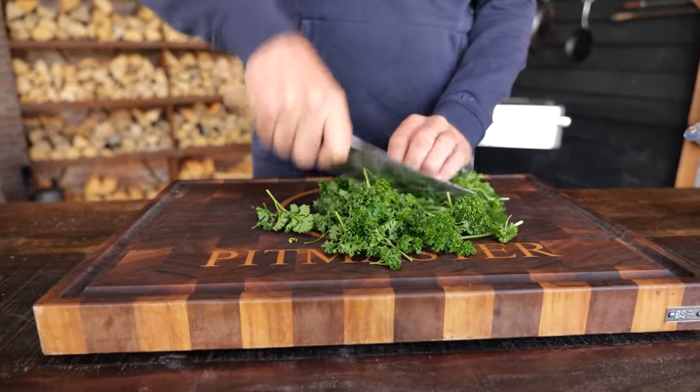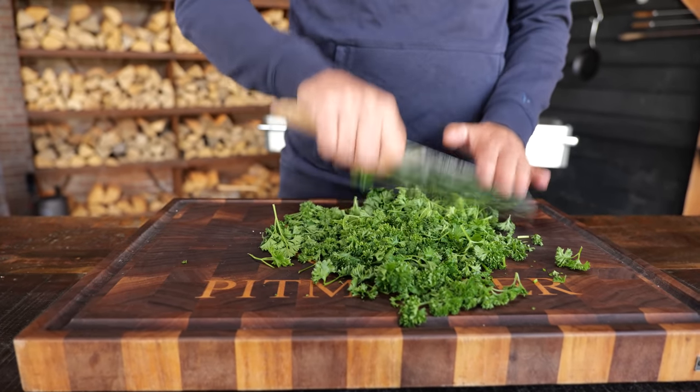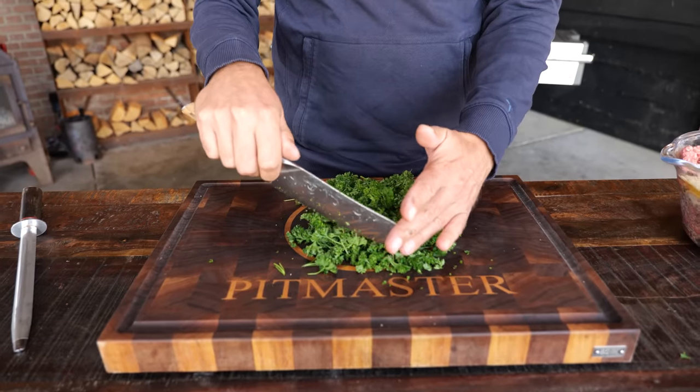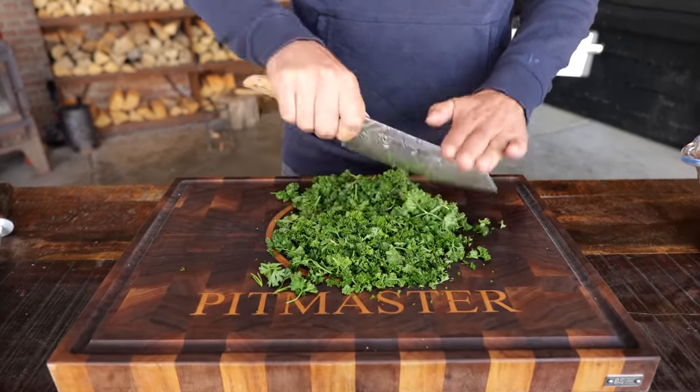This is 30 grams of parsley, which I'm going to chop fine using my forged chef's knife. Because it has such a large surface, you need to move the knife around — from height all the way down, chopping and pushing it down to the board.